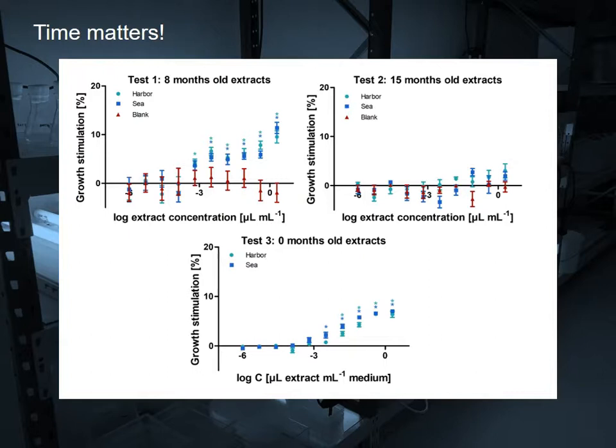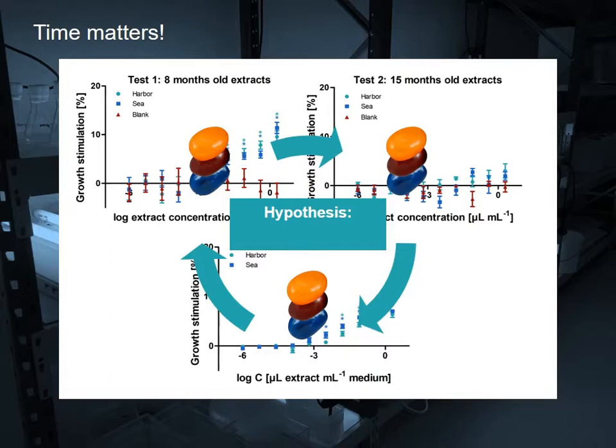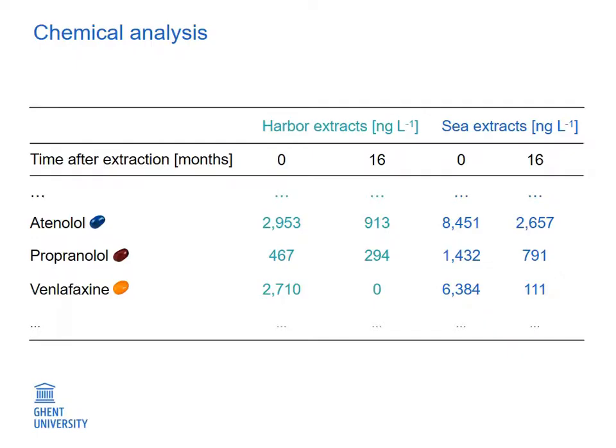Since the only difference between the three biotests was the time between extraction and biotesting, we hypothesized that the substances causing the growth stimulation must have degraded in our extracts over time.